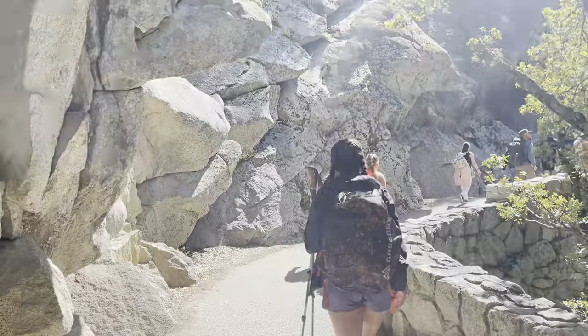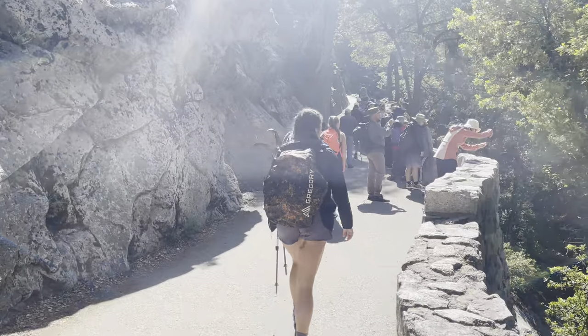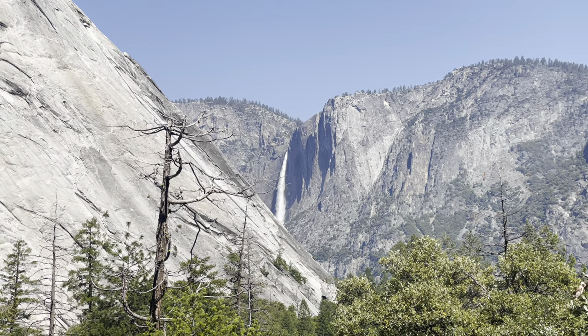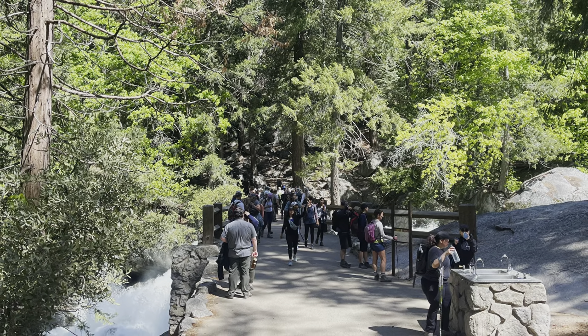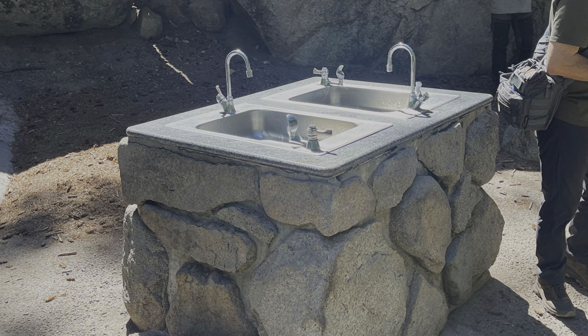Continuing on the path, you will run into a paved portion of the trail and your first incline. Views of the valley start to open as you gain elevation — especially this year, waterfalls can be seen in almost any direction. You will continue on this trail about three quarters of a mile until you reach the Vernal Falls footbridge, a good rest area if needed. Restrooms and water are both available here. Make sure to fill up your water bottle, as this will be the last area to get potable water.